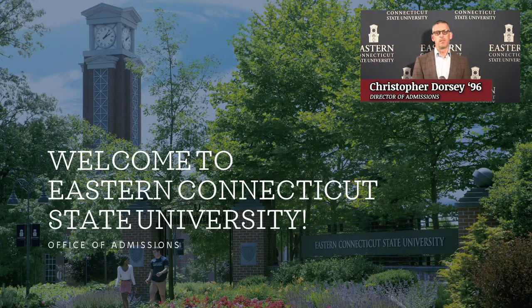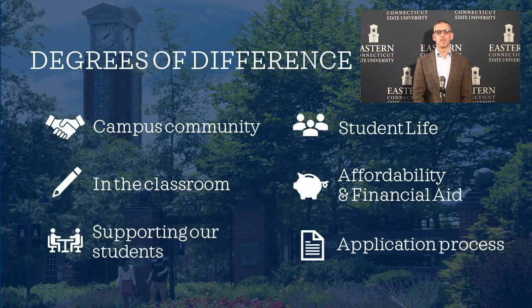Hello, my name is Chris Dorsey. I'm the Director of Admissions and a proud Eastern graduate. Welcome to Eastern Connecticut State University's virtual tour presentation. During this presentation, you will hear from our staff as they discuss the degrees of difference at Eastern. Topics will include the campus community, in the classroom, supporting our students, student life, affordability and financial aid, and the application process. Hope you enjoy this presentation. We look forward to walking on campus soon.